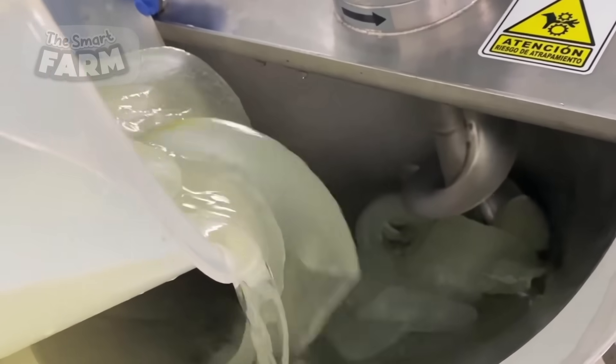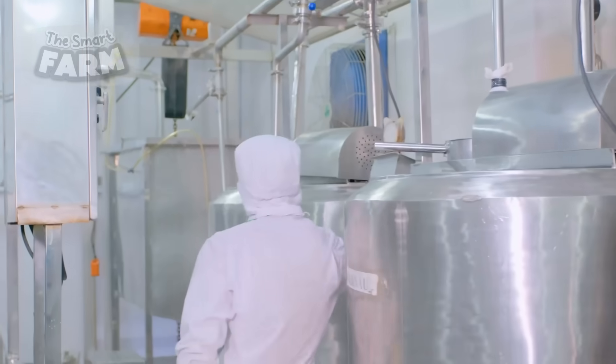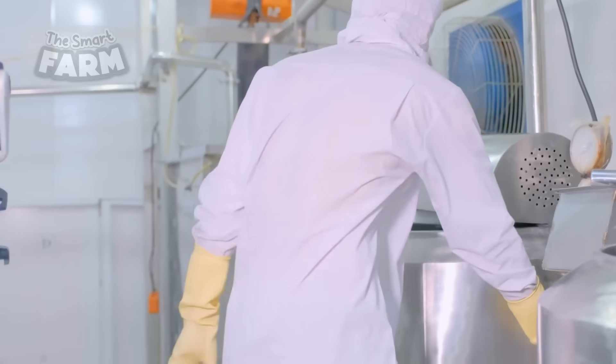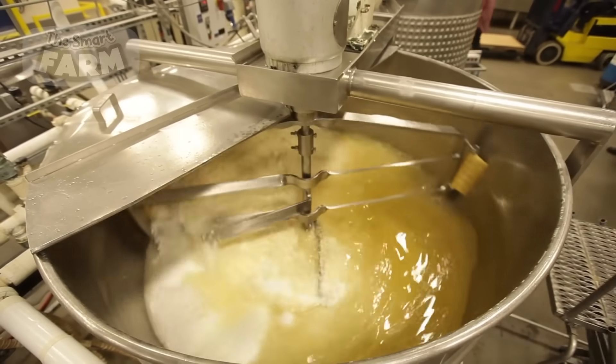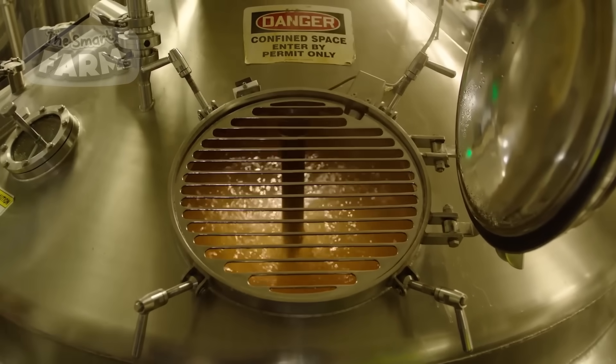The gel is passed through pasteurization units where it is rapidly heated and then cooled to eliminate bacteria and extend shelf life. Advanced filtration systems remove any remaining solid particles and impurities, ensuring a smooth and pure product. This stage often involves multiple filtration steps, including coarse filtration, fine filtration and ultrafiltration to achieve the desired clarity and purity.